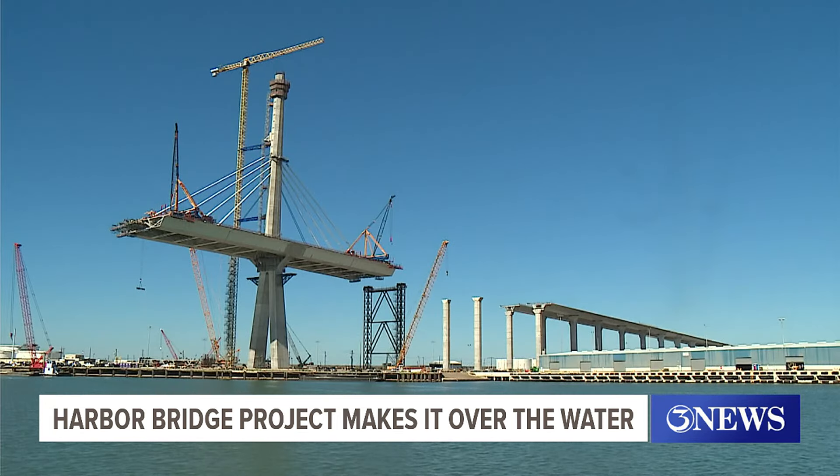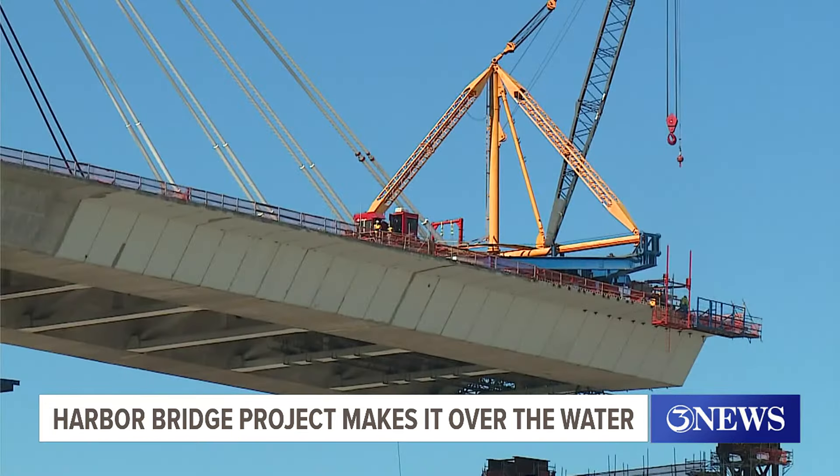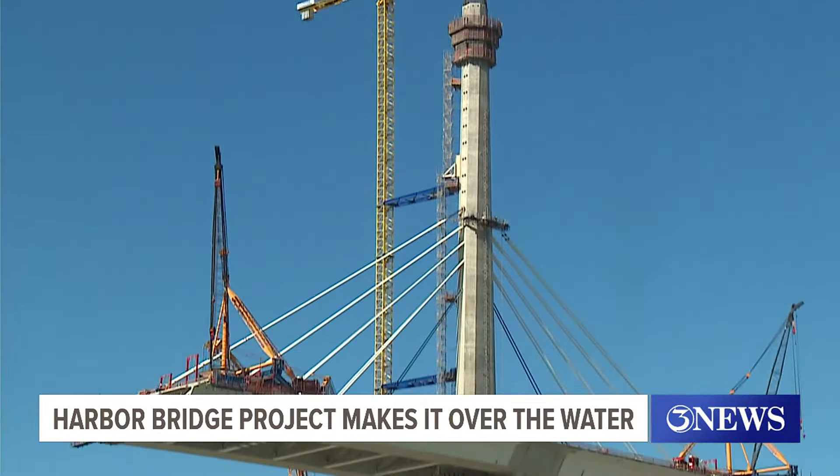The set of stays being installed this week on the north tower are 440 feet long. The first stays were about 180 feet.